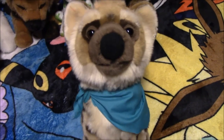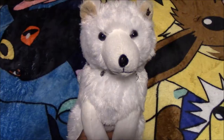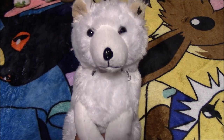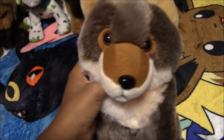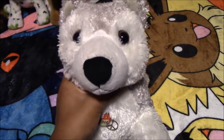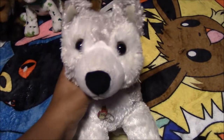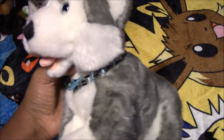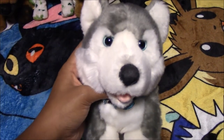Next we have this SOS hyena plush — his name is Akunawe. Next we have this Unipack Arctic Fox plush — her name is Snow, from the thrift store. Next we have this Red Wolf plush — his name is Shiki, brand unknown. Next we have this Husky plush named Blaze, from Walmart. Next we have this Husky plush named Silver — brand unknown, from the swap meet.